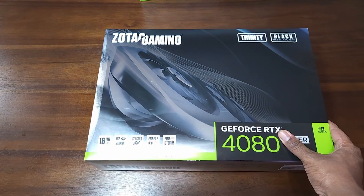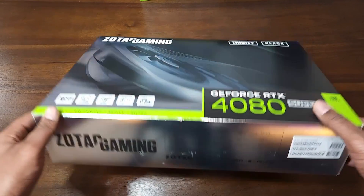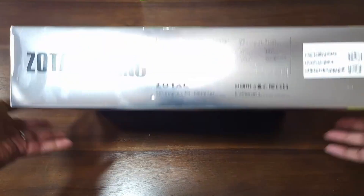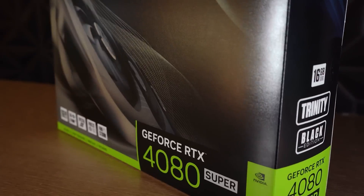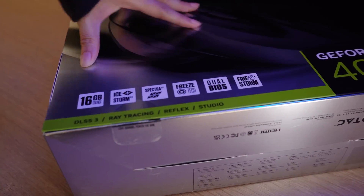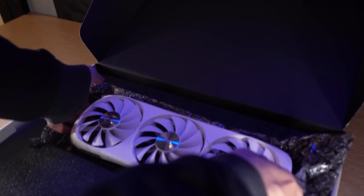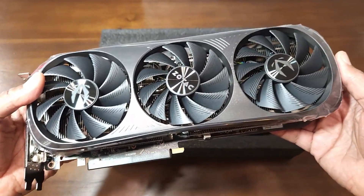Since we're going to be focusing on 4K gaming with this build, I went with the RTX 4080 Super for the graphics card. I chose this over the RTX 4090, as that card has gone well beyond the $2,000 mark, and it's not reasonable to pay that much for a card considering the RTX 5090 is coming soon in 2025.